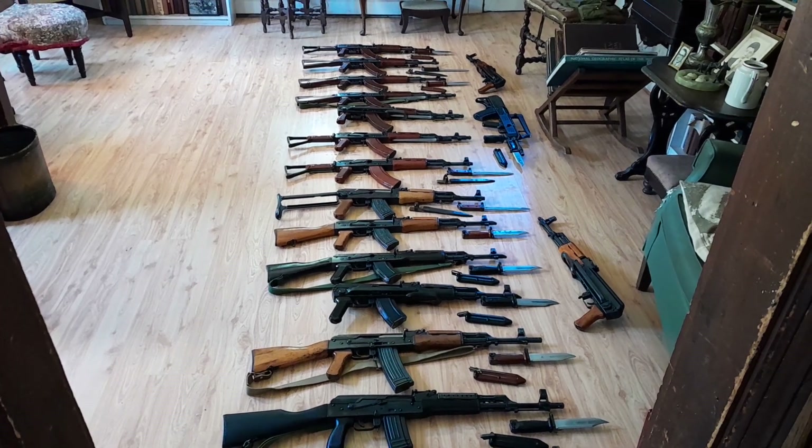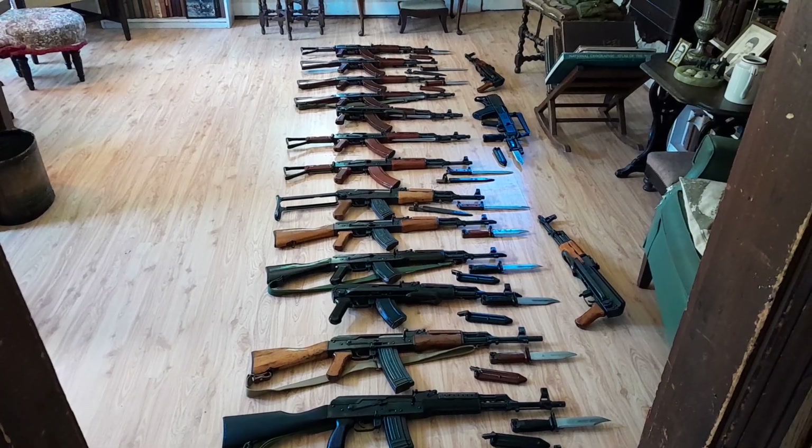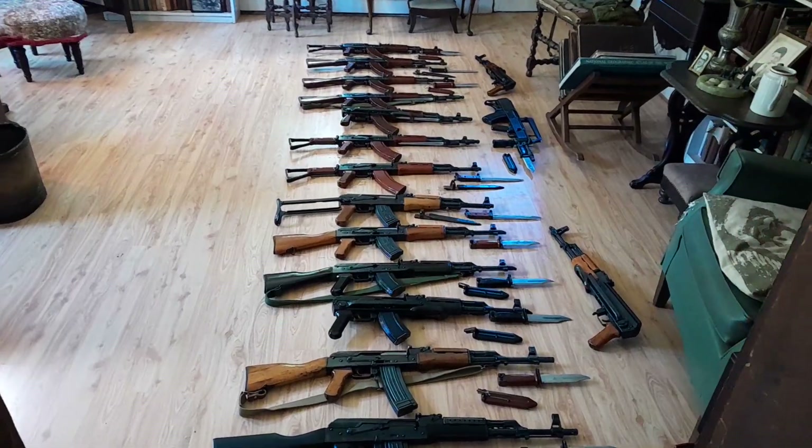Hey guys, I was going to show you all the girls today. It'll take a minute, so sit back and have a look. I'll start at this end.